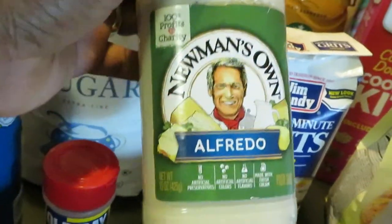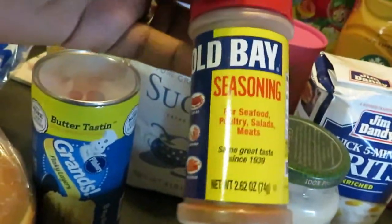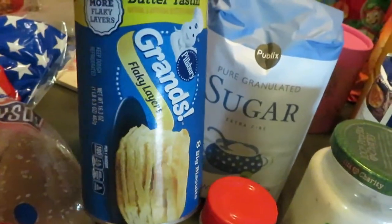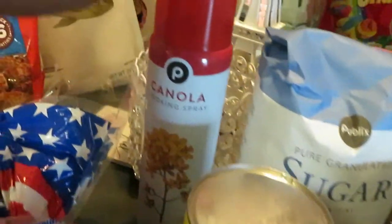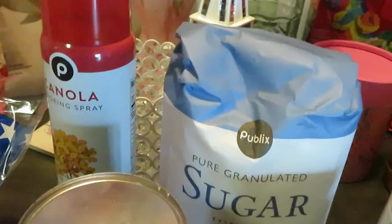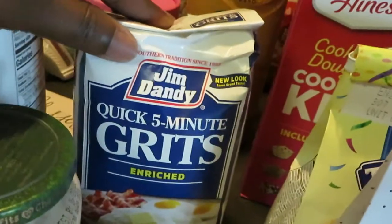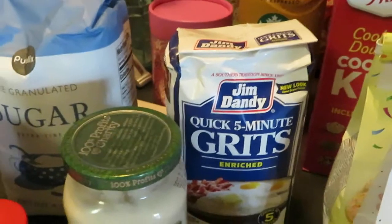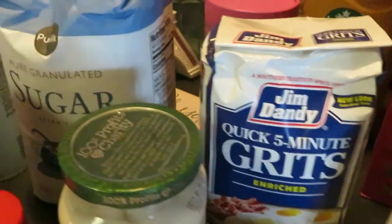Up front I also grabbed some Newman's Alfredo, priced at $2.29. I needed some Old Bay Seasoning, priced at $2.35. I grabbed some Grands Flaky Butter Tasting Biscuits at $2.29. My old faithful Publix canola oil is $3.19. Publix sugar $2.38. And I grabbed my Jim Dandy quick five-minute grits — I love these. They are priced at 2 for $3.00, but I only grabbed one, so $1.55.